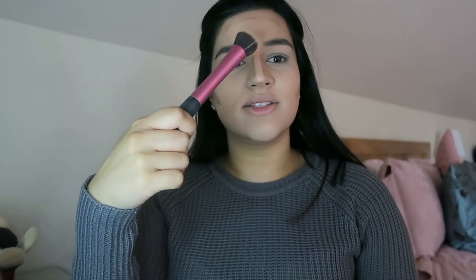To blend out my contour I'm using a Real Techniques stippling brush. When it comes to contouring I always like to blend out my cheeks, chin and face first before I do my nose, because I've heard that the longer you leave your nose contour the more defined it's going to look when you blend it out.